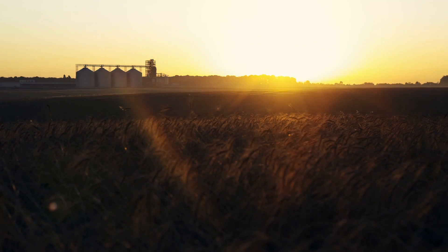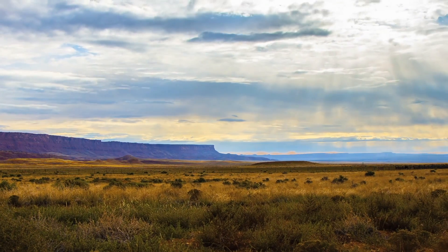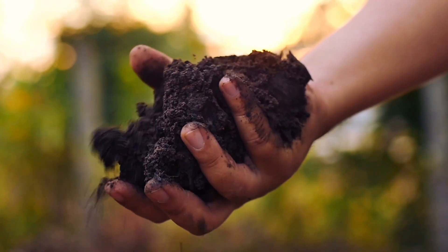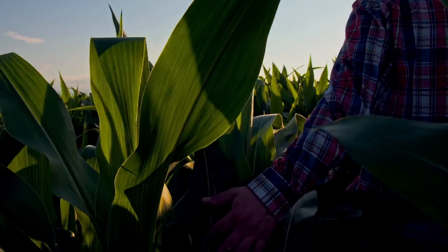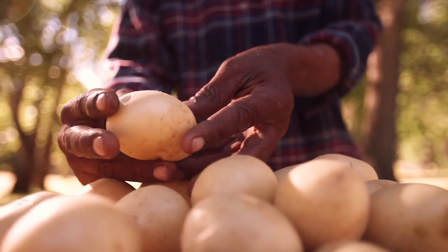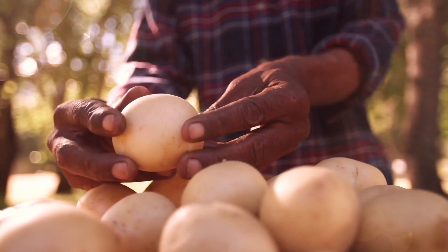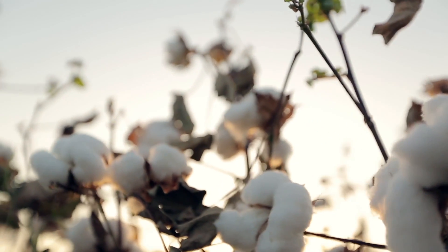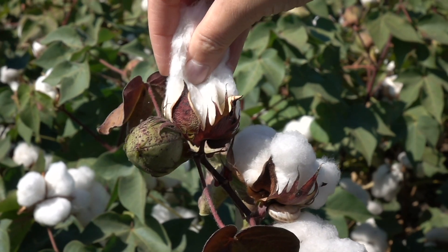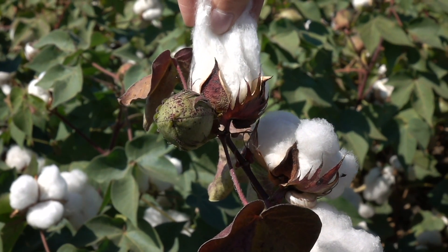Soil supports 95% of all global food production. By 2050, our soils will have to feed an estimated 9.8 billion people — that's 2 billion more than our current world population. Our soils will also help us provide cotton and other natural fabrics to clothe the world and grow our bioenergy crops. Food, fiber, fuel.